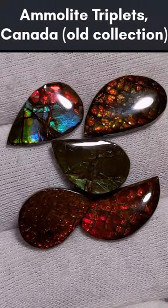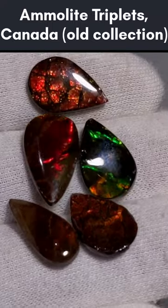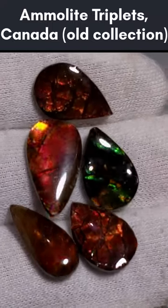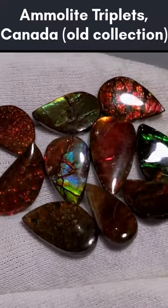Ammolite is a rare gemstone that comes from the shells of fossilized ammonites. The gem material is on the outermost portion of the shell and consists mostly of calcite or aragonite. These gemstones require stabilization and are usually made into doublets or triplets.